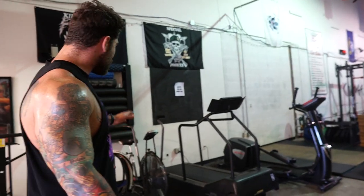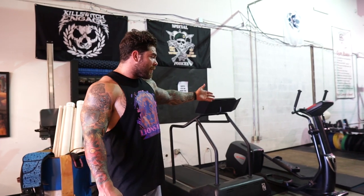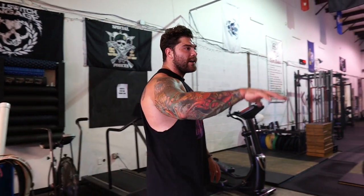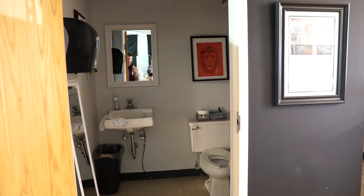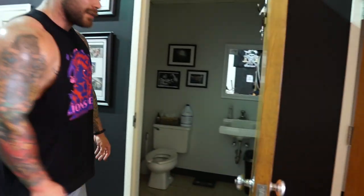Right here we have our little cardio section that's been growing little by little. We always have a rower, we have an airdyne followed up by a treadmill, and then one of my newest additions is just an elliptical — so it gives people some options. And then over here we have bathrooms. We have two bathrooms — one for the ladies, very clean, beautiful — and then one for the guys, clean as well.